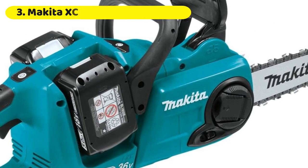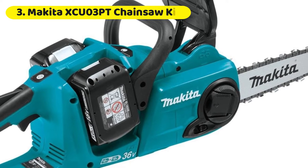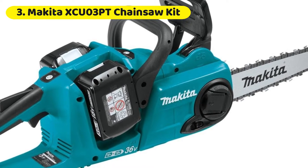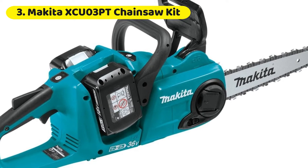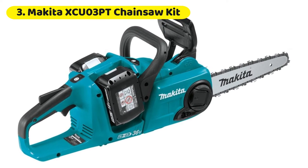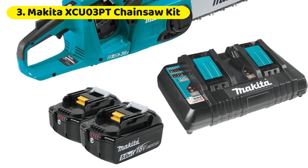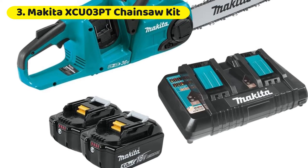Number 3: Makita XC-A3 PT Chainsaw. The Makita XC-A3 is one of the best chainsaws money can buy. Powered by two 18-volt batteries, the Makita XC-A3 can chew through just about anything you put in front of it. It has a variable speed trigger so you can maintain control as you work. The Makita XC-A3 also sports tool-free chain and bar tensioning systems for on-the-fly adjustments.